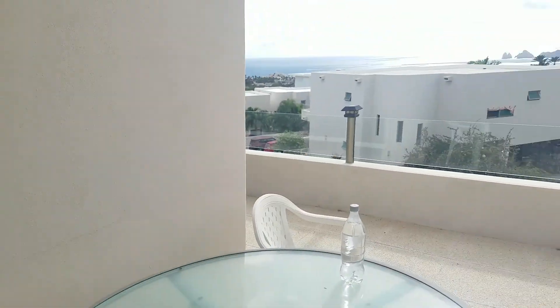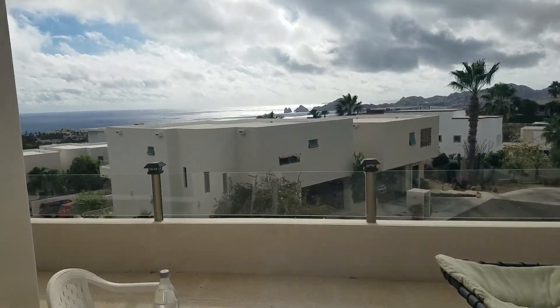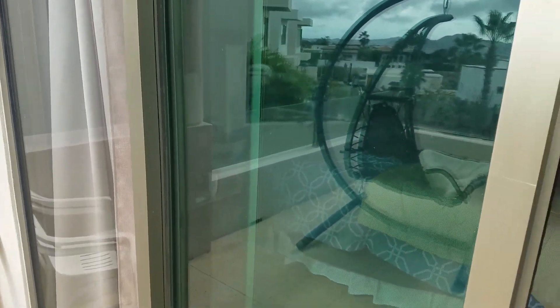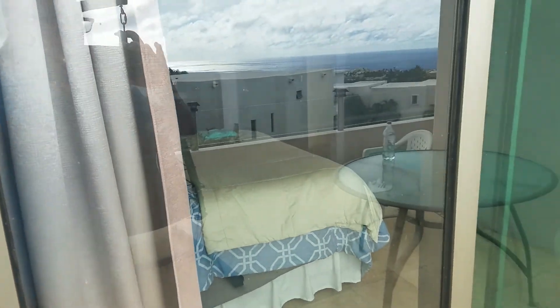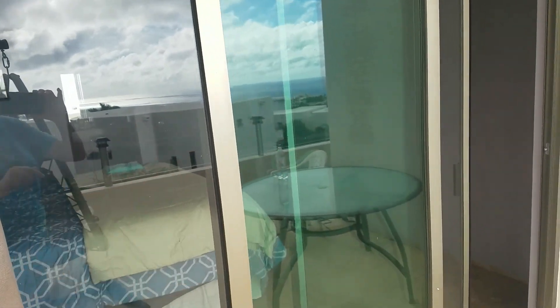This is the master bedroom, so we'll pop in there. Again, beautiful view. Very cool neighbors to the side, which makes this even more fun. These doors everywhere here slide all the way open and into the wall — and that's true in the living room as well. So you can have this gigantic inside-outside living space, which is very cool.